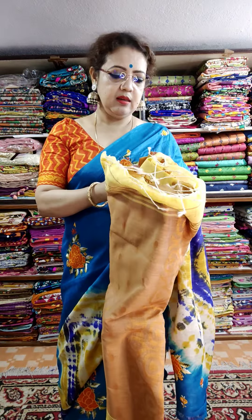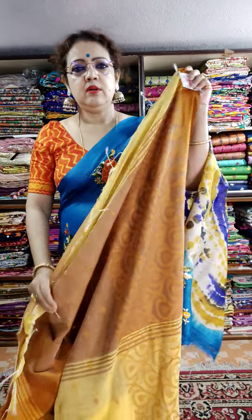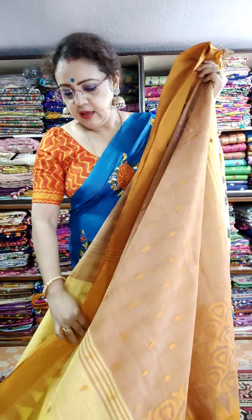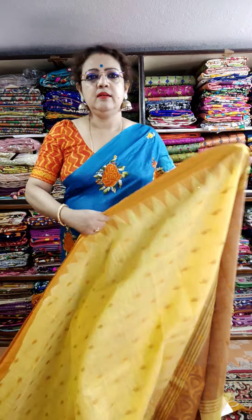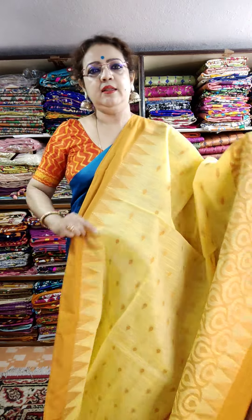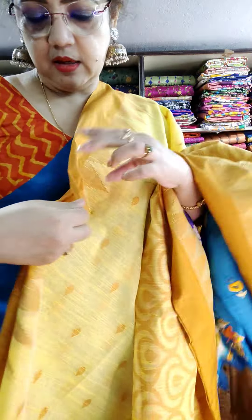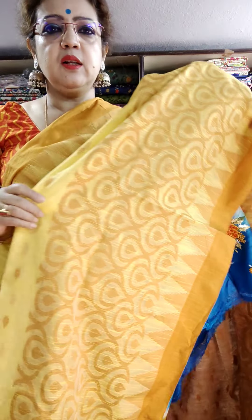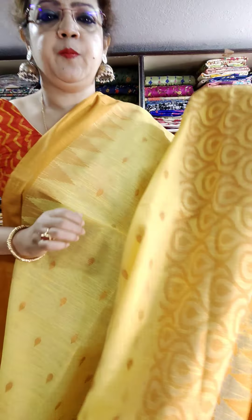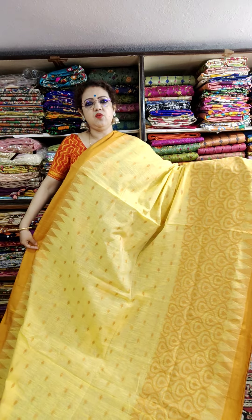This is the yellow saree. Light yellow — dark yellow. Just see the saree weaving, see the weaving part. See the white lower border. Price is 1450. Just see — price is 1450 only.